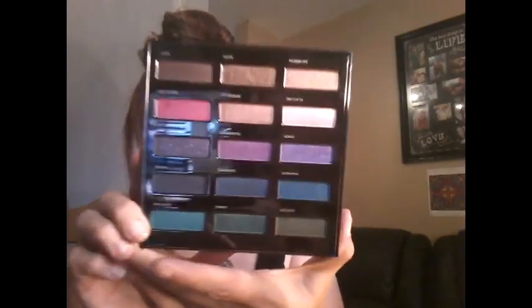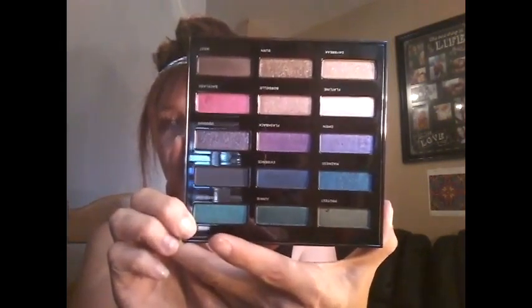Excuse my nails — I took them off so I'm just letting them rest, but I'll be redoing them tomorrow. I love this palette because it has a separate mirror that you can hold on to if you need, and it's a really good mirror. Isn't it just gorgeous? I'm so excited to finally be using this today.